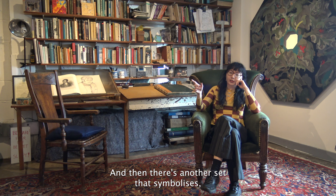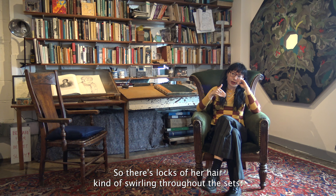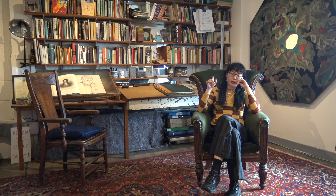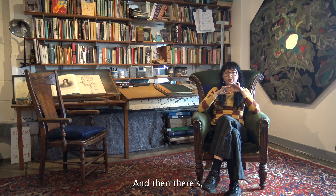There's another set that symbolises Bella's home life. There are locks of her hair swirling throughout the sets, gilded stars that reference the starry night sky on the front cover of the book, and jewels in that one as well.